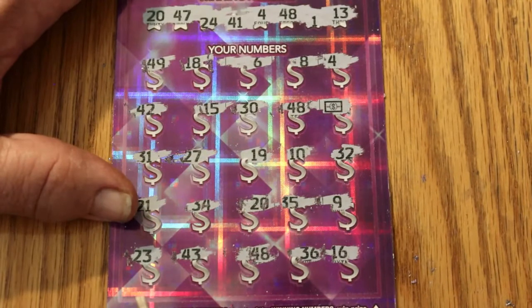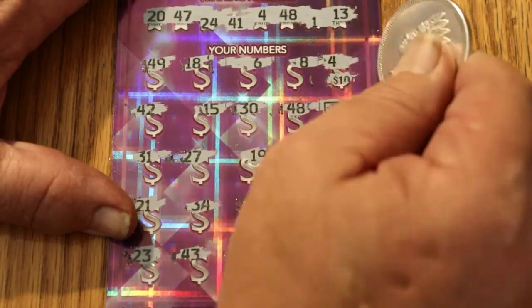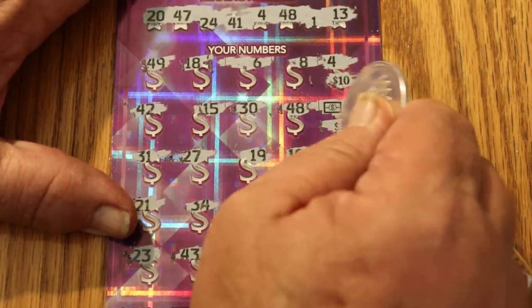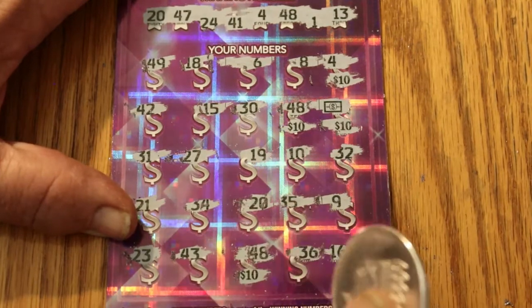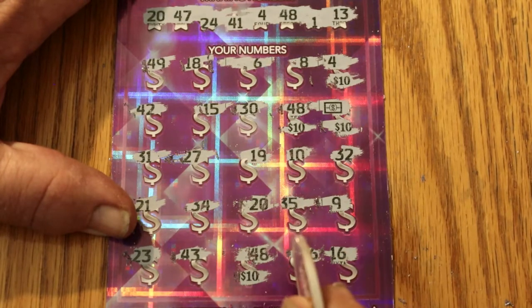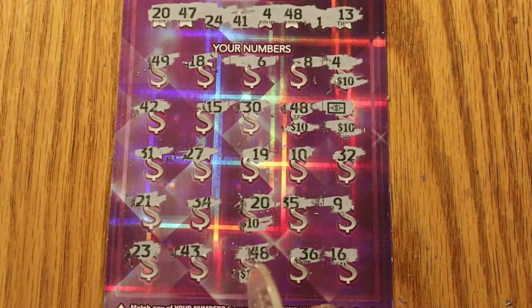Okay, well, let's see how much bell ringing we're going to be doing here. Starting with number 4, we've got a 10, the flying dollar bill, another 10, 48, another 10, and the other 48 down here. Another 10, 10, 20, 30, 40 — and number 20 — 50. Okay, that's good.